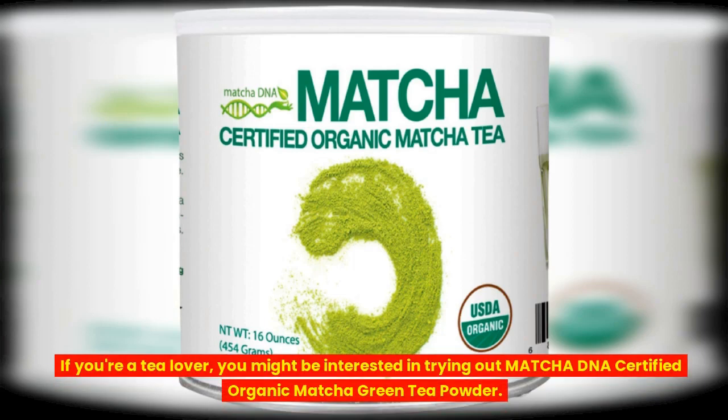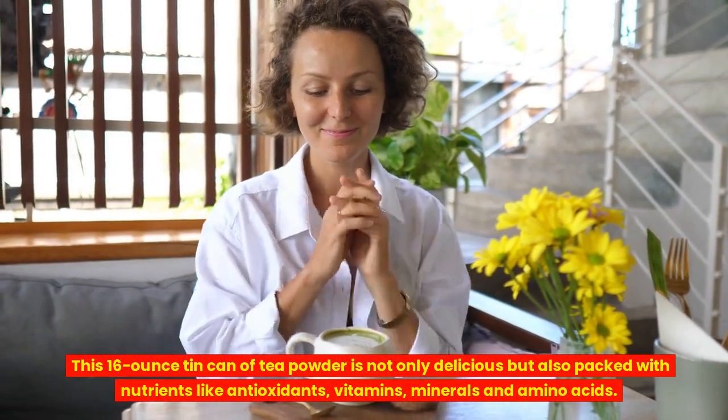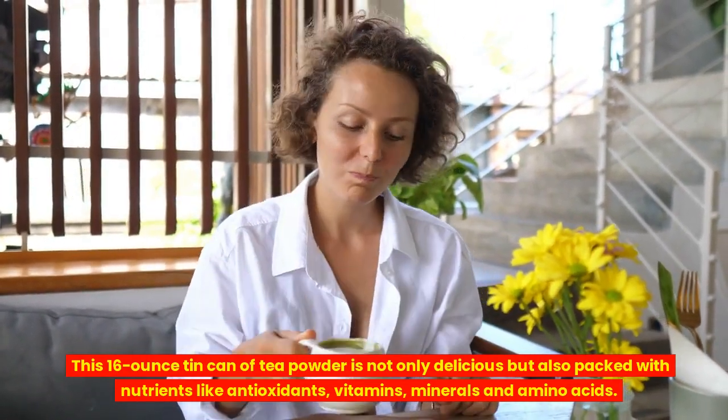If you're a tea lover, you might be interested in trying out Matcha DNA Certified Organic Matcha Green Tea Powder. This 16-ounce tin can of tea powder is not only delicious but also packed with nutrients like antioxidants, vitamins, minerals, and amino acids.